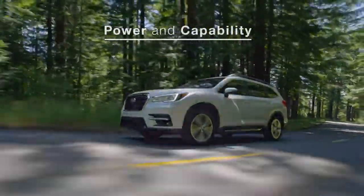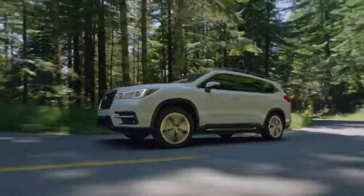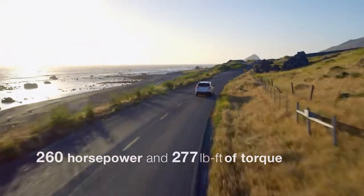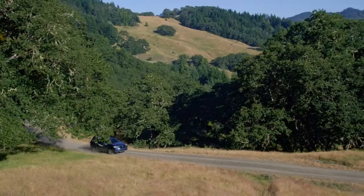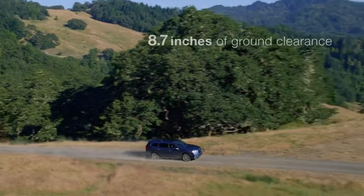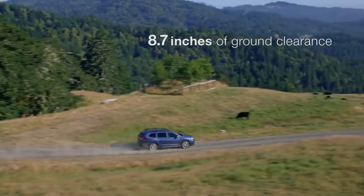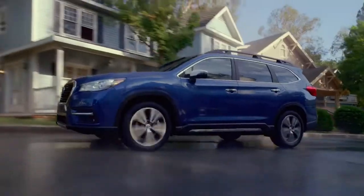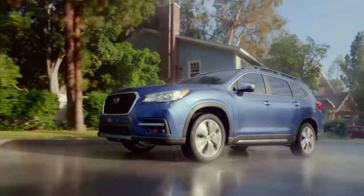The Ascent features a direct-injection turbocharged Subaru Boxer engine. Powerful and efficient, it's a big part of what makes the Ascent so capable. And it can go almost anywhere because every Ascent has 8.7 inches of ground clearance and X-mode with hill descent control, in addition to Subaru's symmetrical all-wheel drive.